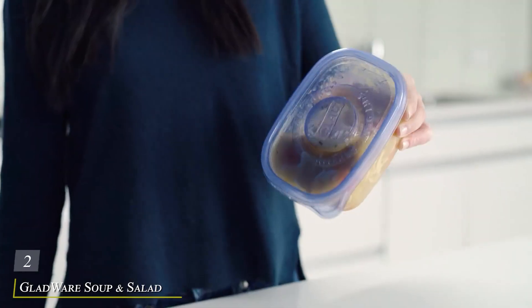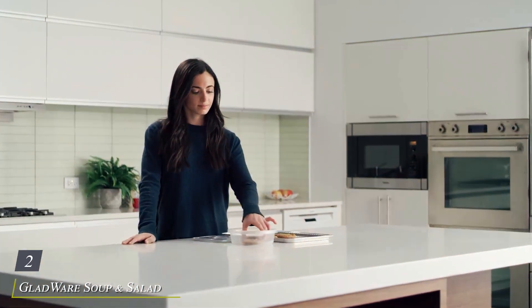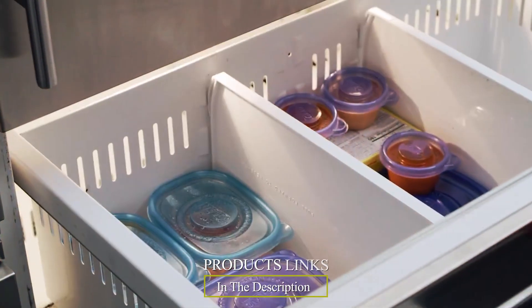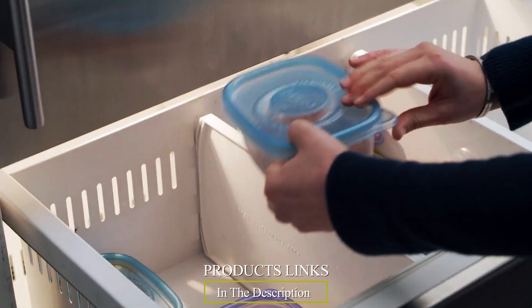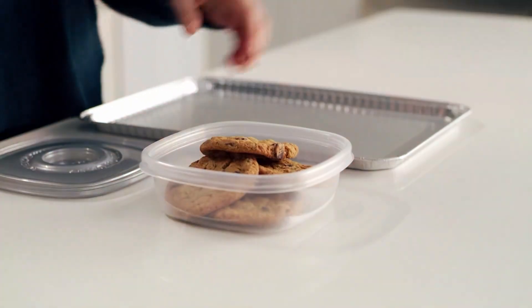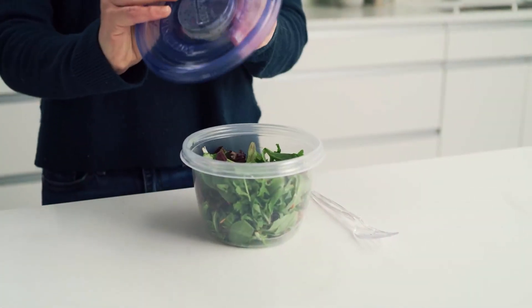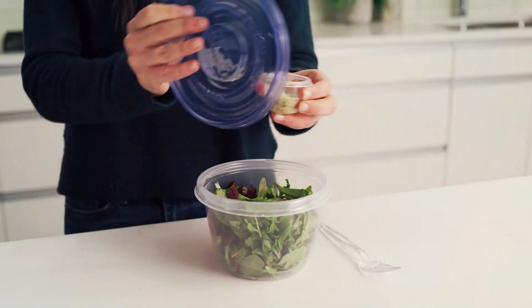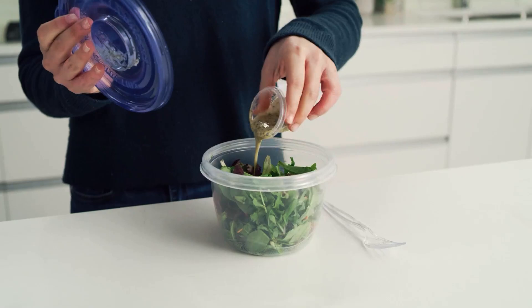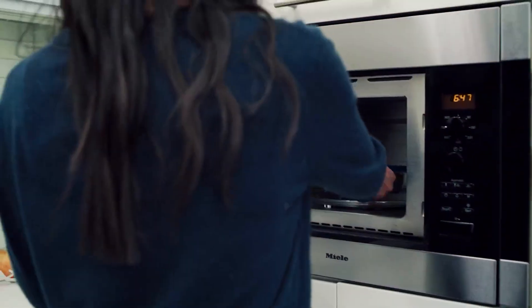Number 2: Gladware Soup and Salad Food Storage Containers — your go-to solution for everyday food storage needs. Designed with convenience and versatility in mind, these containers are perfect for keeping your soups, salads, and other meals fresh and delicious. With a sleek and practical design, Gladware containers are easy to stack, store, and transport, making them ideal for busy lifestyles. Featuring tight-sealing lids, these containers effectively lock in freshness, preventing leaks and spills.